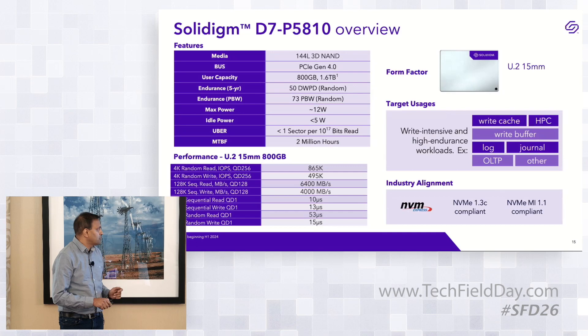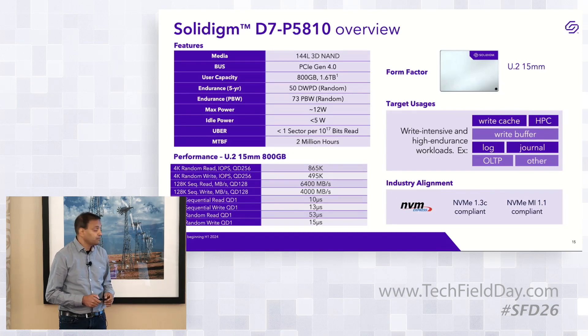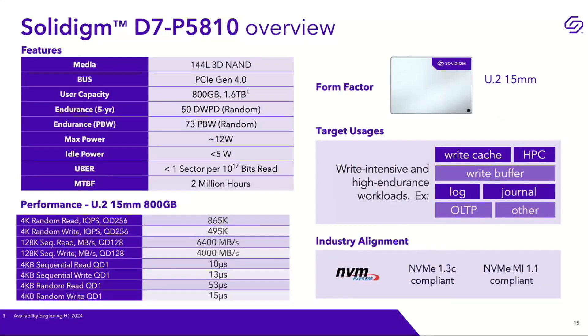On random write performance, we achieve almost 300K random write IOPS within 12 watts. For mixed workloads, we still deliver about 865K random read IOPS. Sequential performance is 6.4 GB/s read and 4 GB/s write — standard for Gen 4. QD1 read latency is 53 microseconds, which is about half of what a typical TLC drive achieves. TLC drives in hot storage tiers typically see 75 to 100 microseconds read latency. We have a graph showing how read latency profiles under increasing write pressure on this SLC media.